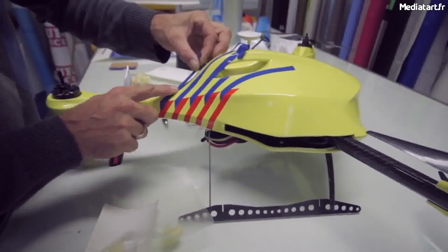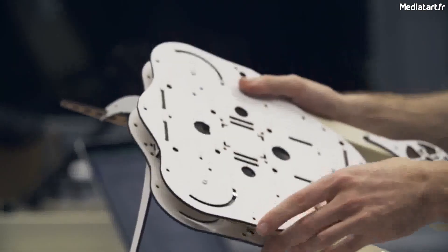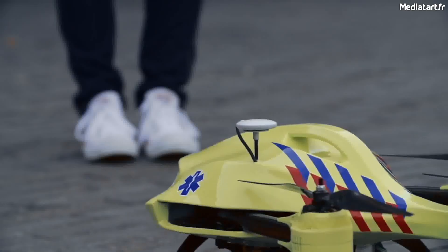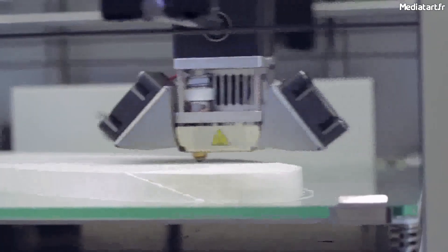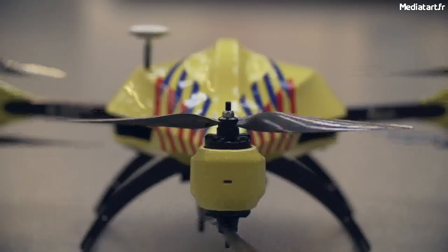Bringing down the average response time of an ambulance from ten minutes to one. We developed a new type of drone that is capable of folding into a very compact position. The drone essentially becomes a flying toolbox for your emergency supplies. Using advanced production techniques such as 3D printed microstructures and carbon fiber frame construction, we were able to achieve a very lightweight design.